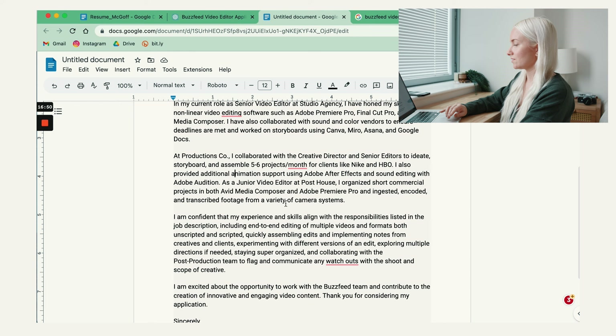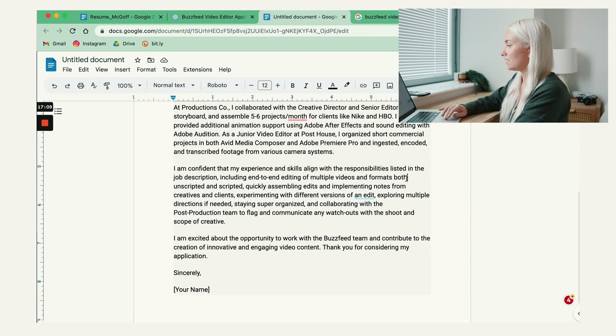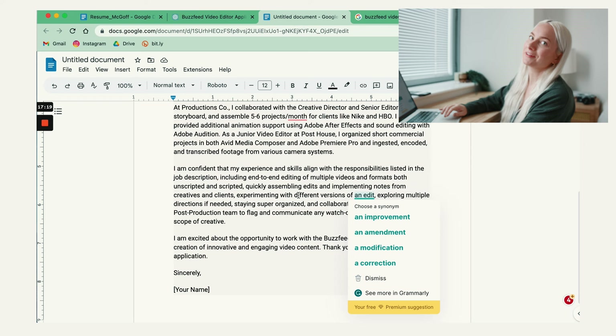Lots of keywords. Its skills align with the responsibilities listed in the job description, including end-to-end editing in multiple video formats, experimenting with different versions of an edit. And also this is Grammarly, by the way — if you don't have Grammarly, it's amazing, I'll put a link down in the description. That's it. And remember to name it.